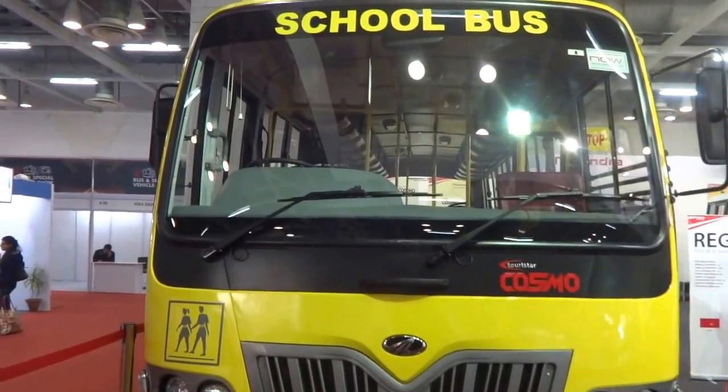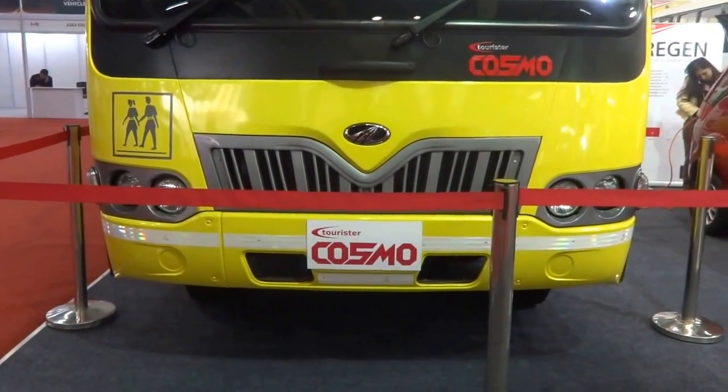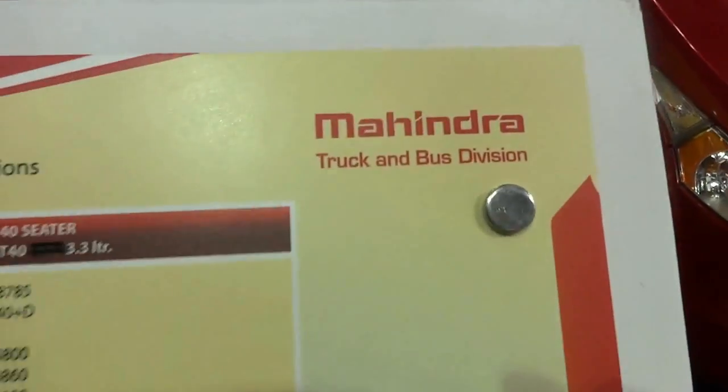I'm at the Mahindra stall and this is the Mahindra Tourister Cosmo school bus. Let me get closer and show you. This is from the Mahindra truck and bus division.